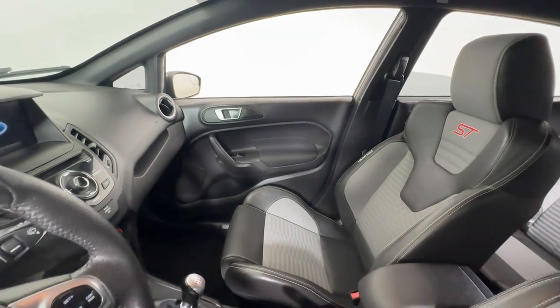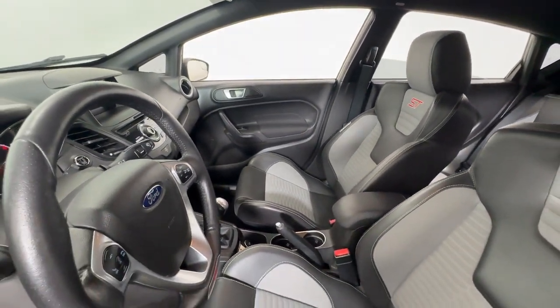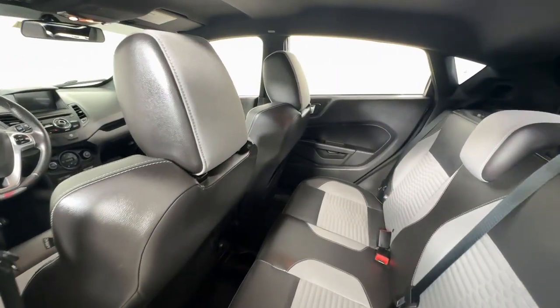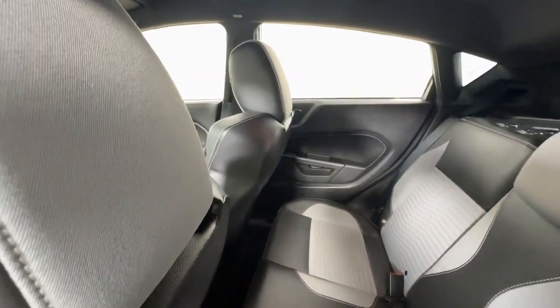The Fiesta offers sleek, modern looks, a fun driving experience, rich technology, four-door practicality, and a comfortable interior so you can make the drive your own.